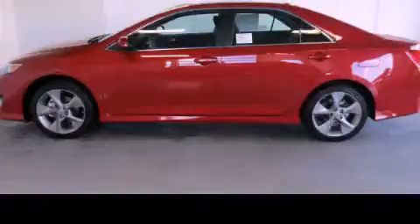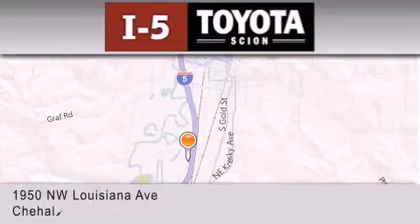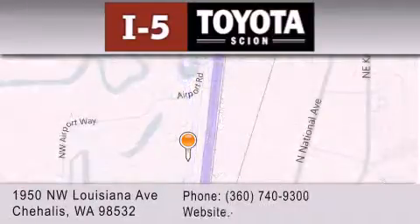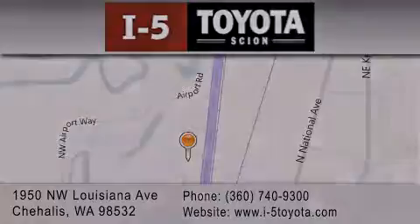Stop by today and test drive this automobile for yourself. I-5 Toyota is located at 1950 Northwest Louisiana Avenue in Sherhales. Our goal is to exceed all of your expectations to ensure that you'll return for future visits. I-5 Toyota.